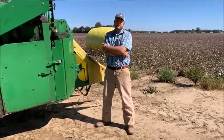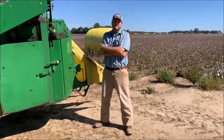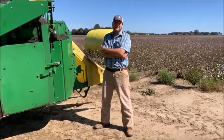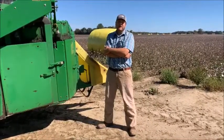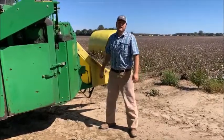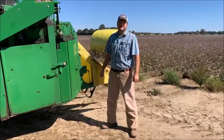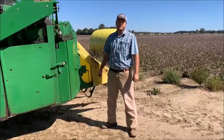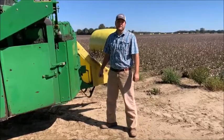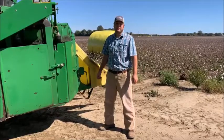We're in our second week of picking. We dealt with the remnants of the Delta hurricane that moved through last week, and so this is the first day back in the field. Looks like we've got a pretty clear forecast from here on out, so hopefully we'll be able to get a good 10 to 15 days in and get this crop knocked out. Right now we're about a third through, so pray for good picking weather and hopefully we can get done in a timely fashion before November hits us.